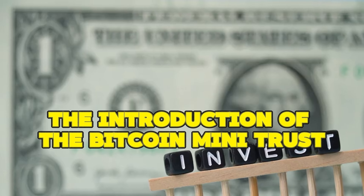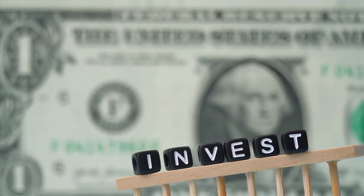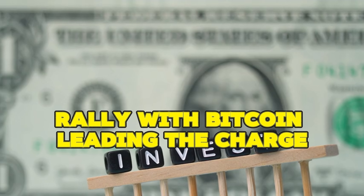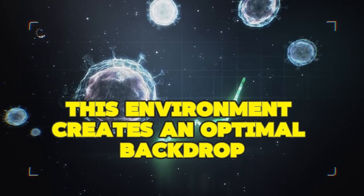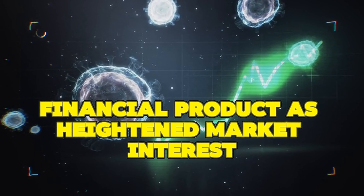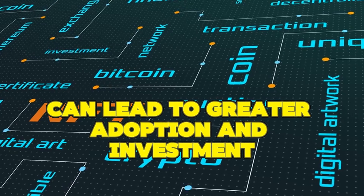The introduction of the Bitcoin Mini Trust ETF is impeccably timed. The crypto market is currently experiencing a vibrant rally, with Bitcoin leading the charge. This environment creates an optimal backdrop for launching an innovative financial product, as heightened market interest and bullish sentiment can lead to greater adoption and investment.